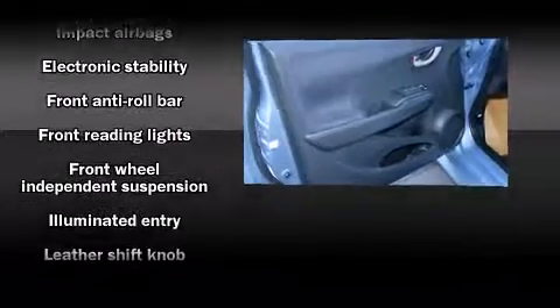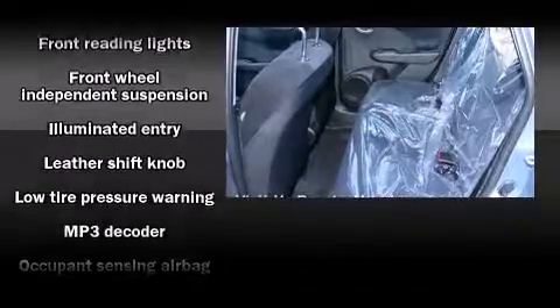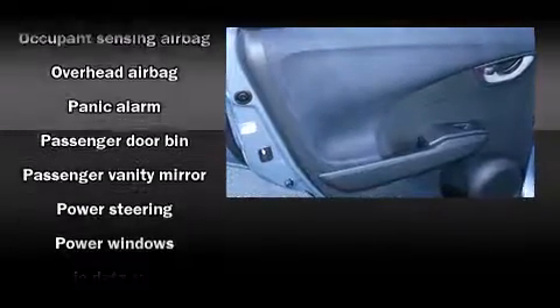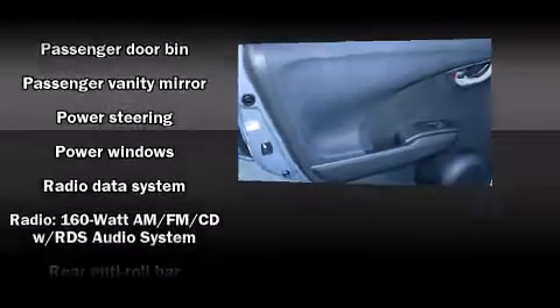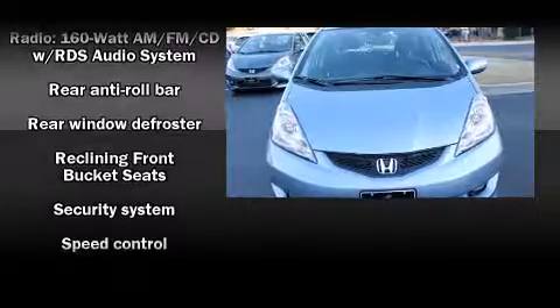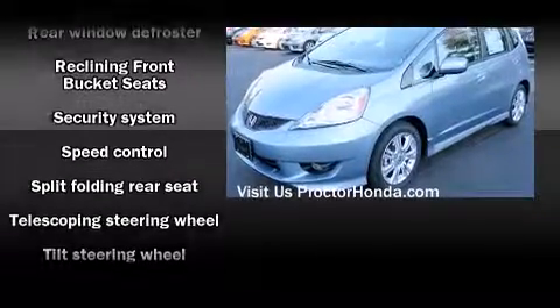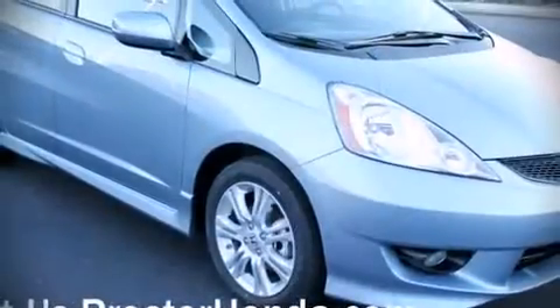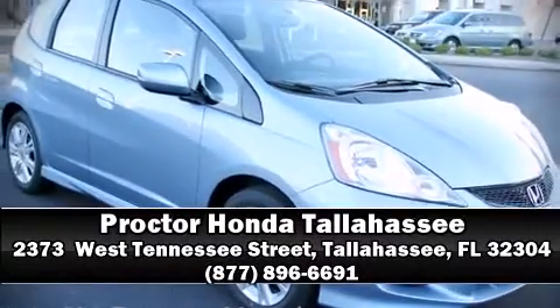Additional safety features include traction control, anti-whiplash front head restraints, a panic alarm, and ABS brakes with electronic stability control, supplementing the mechanical systems for precise command of the roadway. Come down today and see this vehicle for yourself — call now to schedule a test drive.